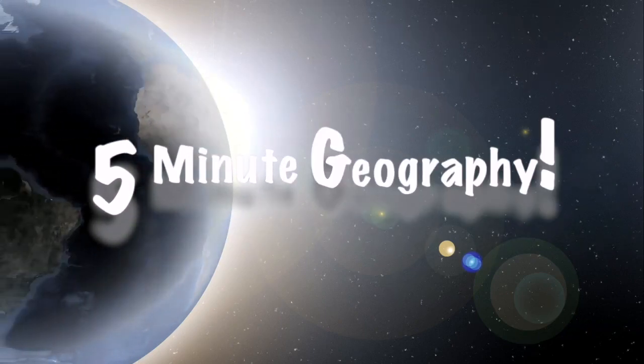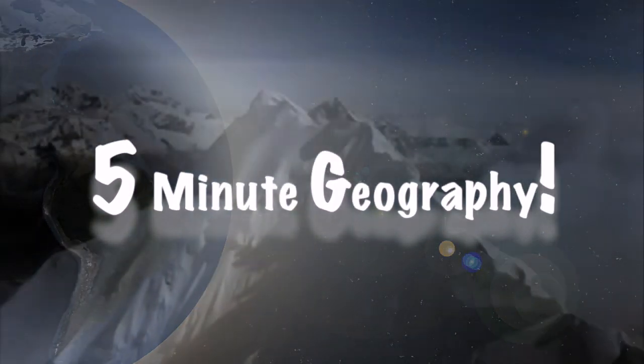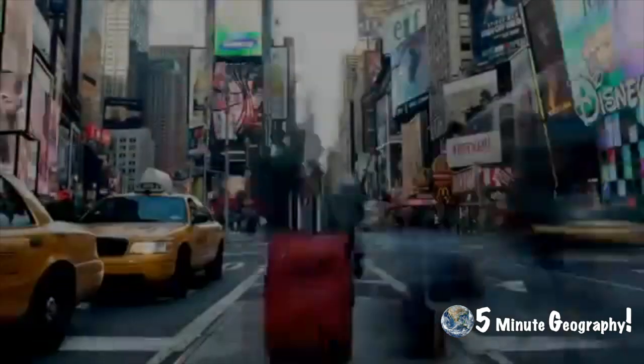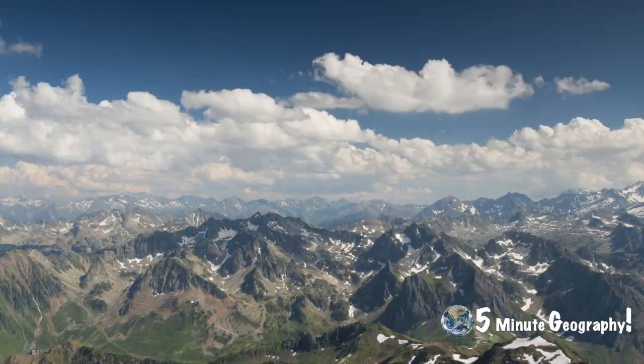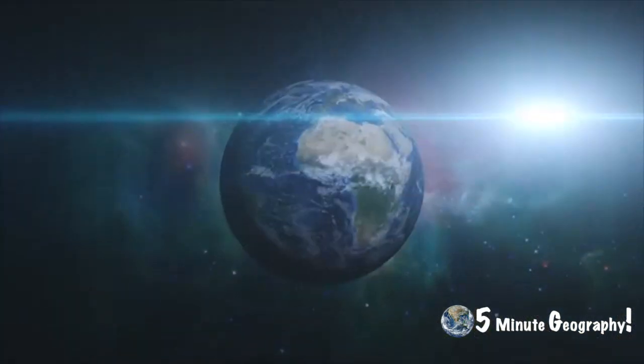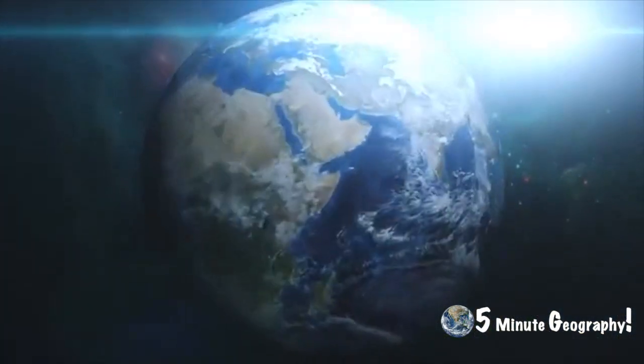Hello and welcome back to 5 Minute Geography with me Stephen Doyle. Each week I'll be uploading a 5 minute video explaining as simply as possible the world around us. Today in this video we're going to be looking at the three orogenies, or better known as mountain building periods. Stick around to the end of the video to find out a fact about mountains that you'd never believe is true.